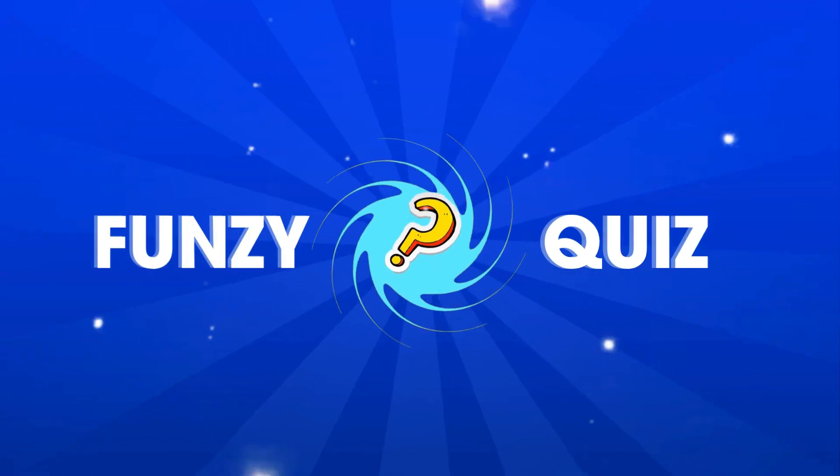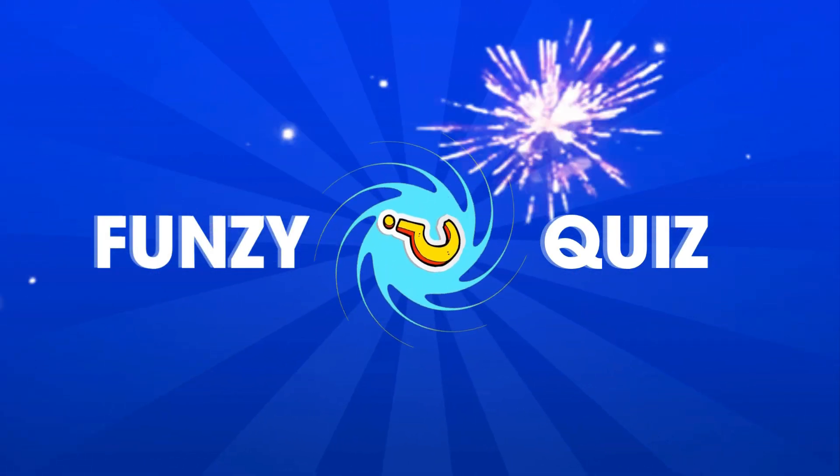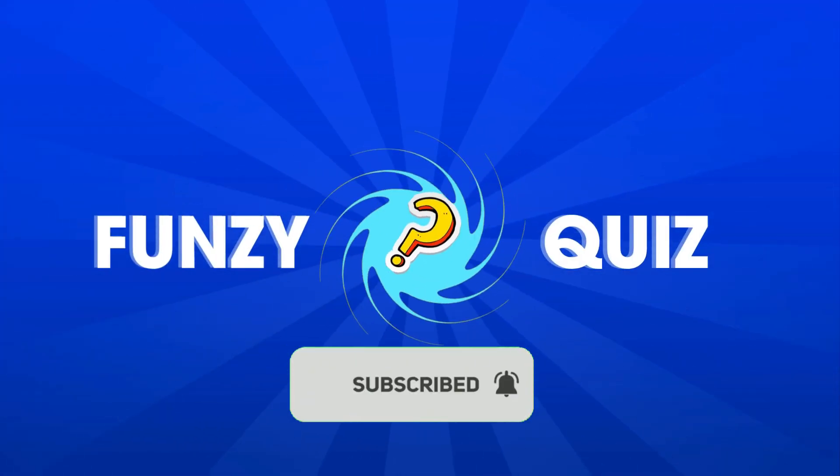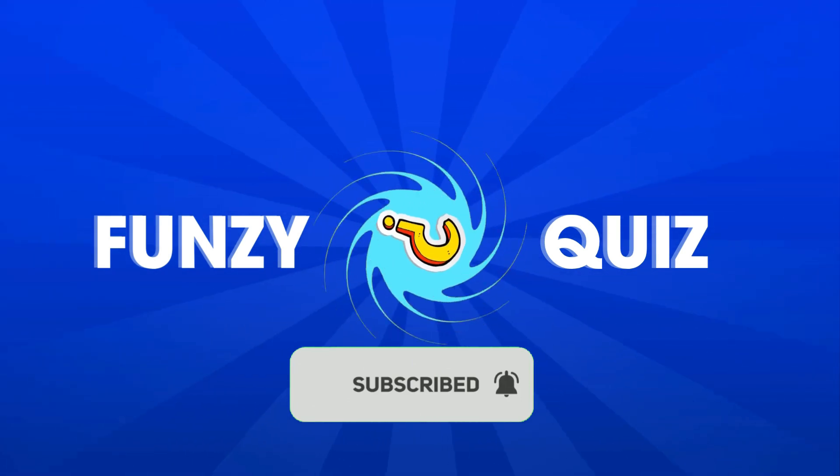You did it. All 4 levels complete. How many did you get right? Tell us in the comments below. Don't forget to like and subscribe for more Funzie Quiz every week. Thanks for watching. See you in the next Funzie Quiz.